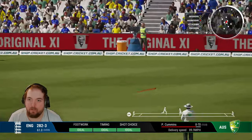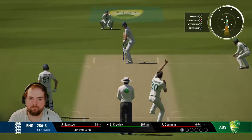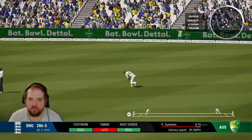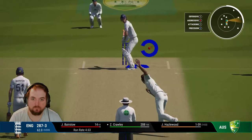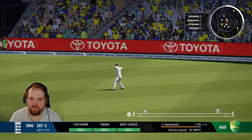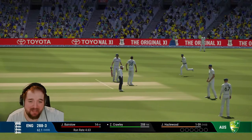Oh, yorker — didn't expect it, thought we were going to get another short one. We go through for one. Yorker again, smashed into the leg side — I want to look for two again, but it's just going to be a single. Can't really go anywhere else but leg side at this point.